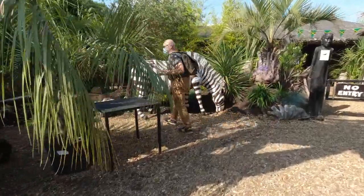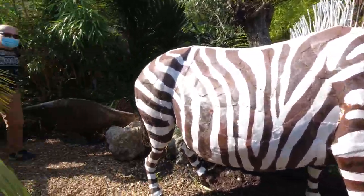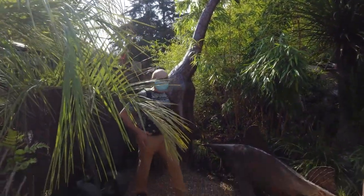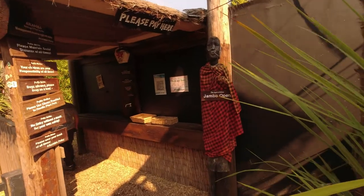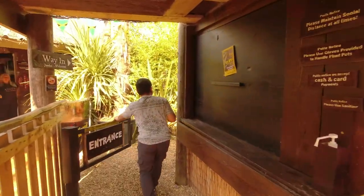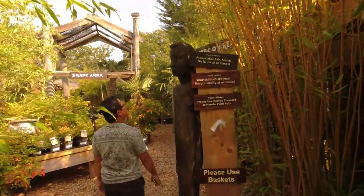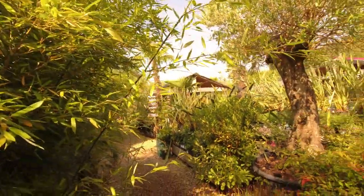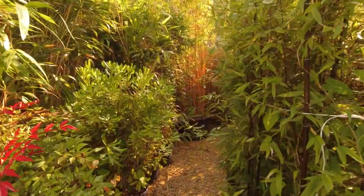Look at this — a zebra. Look at that, and a giraffe. Wonderful. And Spirit of Jumbo opens. Bamboo area — plenty of bamboos, very beautiful bamboos. I like this one. It's a garden center with a difference.